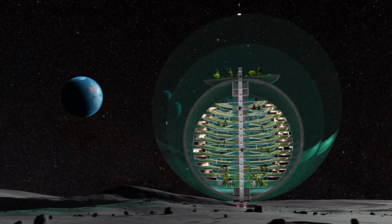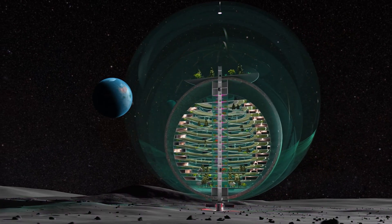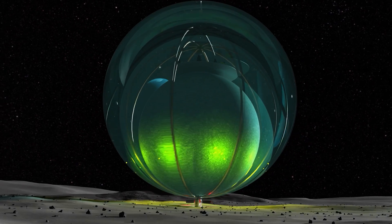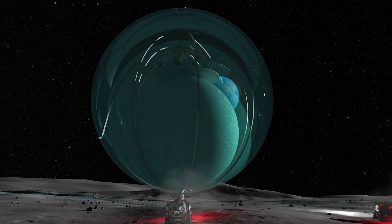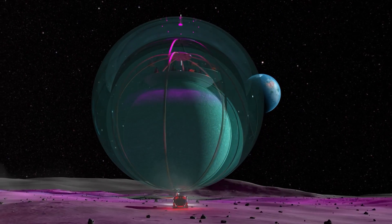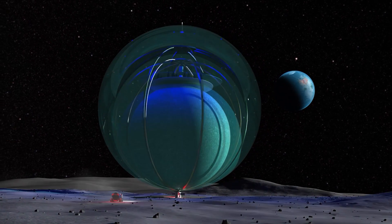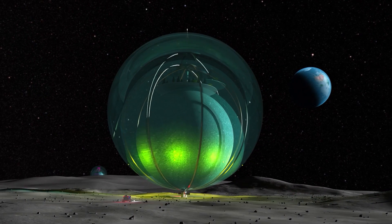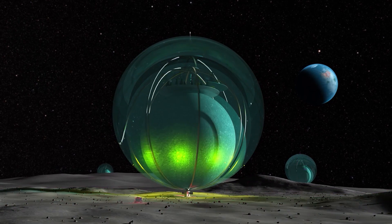As we celebrate humanity's shared triumph in reaching beyond our origins, this creation, born from our collective ingenuity and in situ lunar resources, crafts a resilient sanctuary that shields us from the void's challenges while fostering sustainable communities. It embodies our unyielding drive to explore, adapt and thrive as a species, marking a profound step toward a multi-planetary future where we build new homes among the stars.